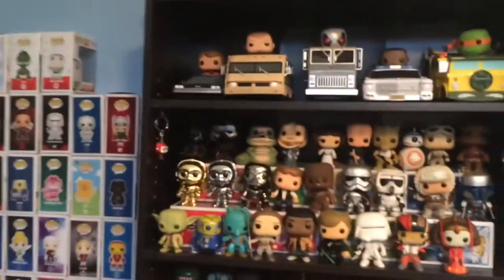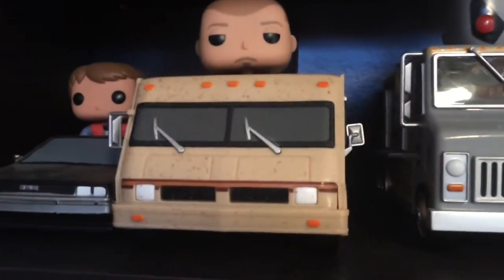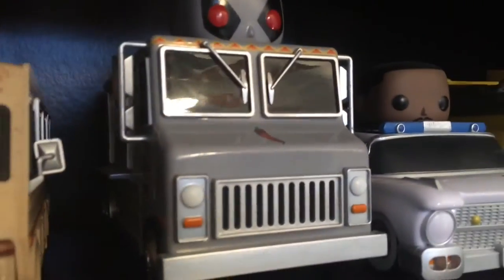I'm going to try and do this in one clip. So we have Marty McFly with the DeLorean, Jesse Pinkman, Jesse Pinkman with the Crystal Ship, and the X-Force Deadpool with the X-Force Chimichanga Truck.